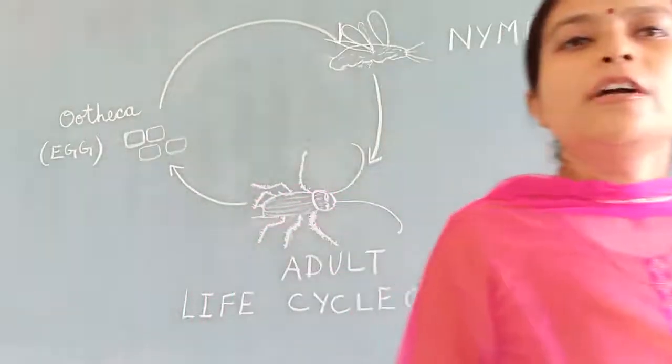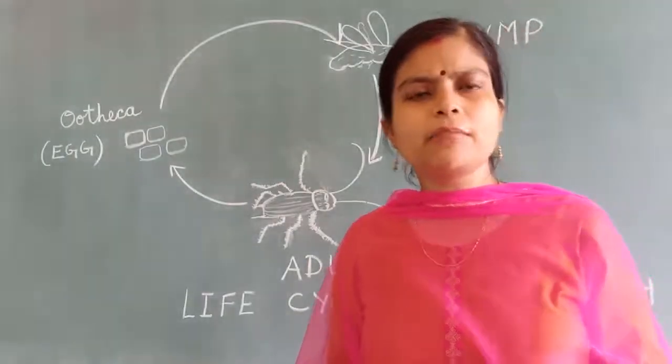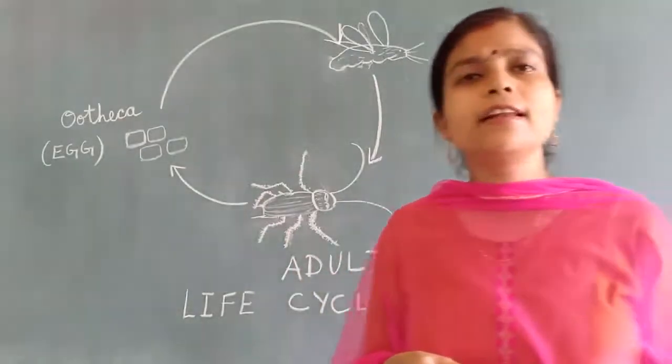Here we will discuss about seven insects — not all insects, but about a few insects and their life cycles in this class.